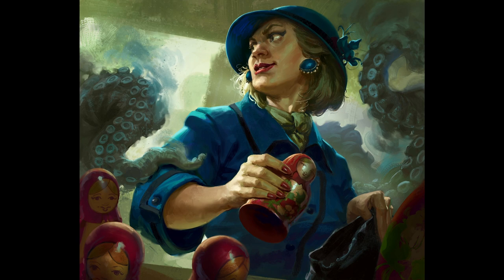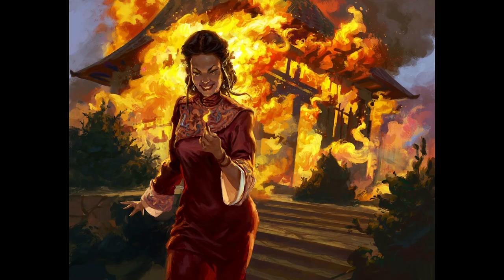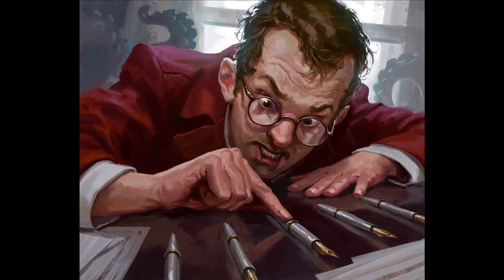Guns don't kill people — octopi do. This lady is super ecstatic to have burnt this place down. Yeah, she's actually probably a little too excited. A little too happy about it — an appropriate level of excitement for burning a building down. This guy likes to line things up. Again, we have the motif of tentacles in the background.